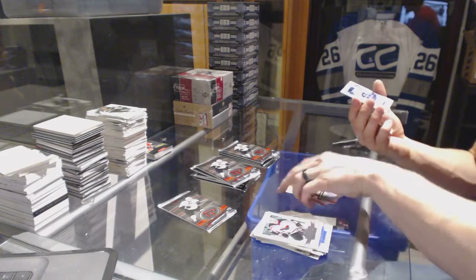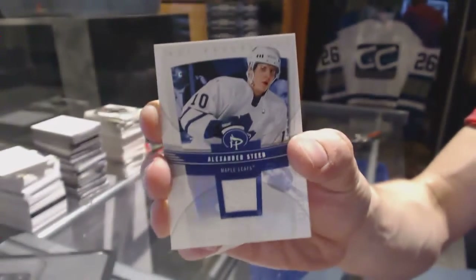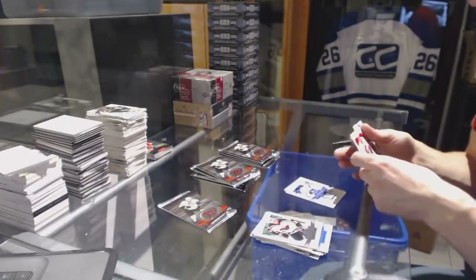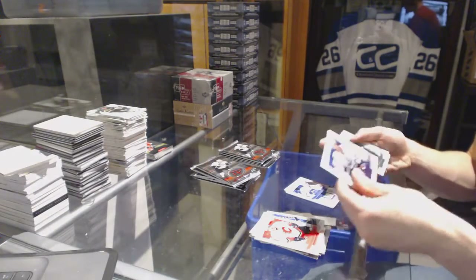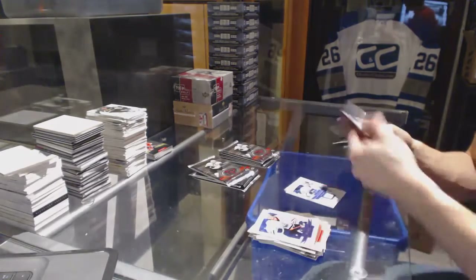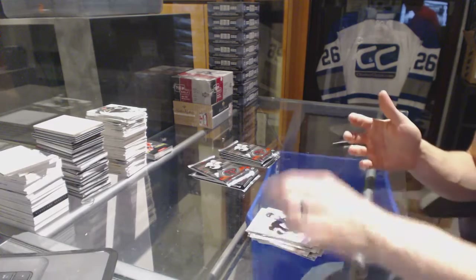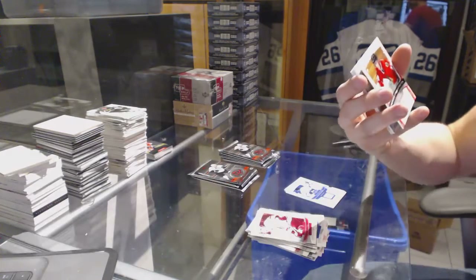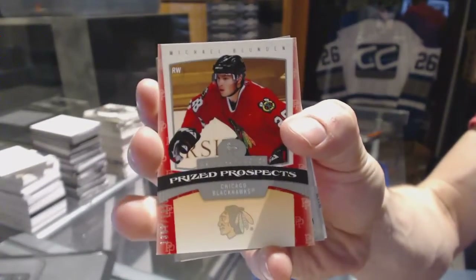We've got a base jersey parallel numbered to 100 for the Toronto Maple Leafs, Alex Steen. Prize Prospects numbered to 1999 for the Chicago Blackhawks, Michael Blunden.